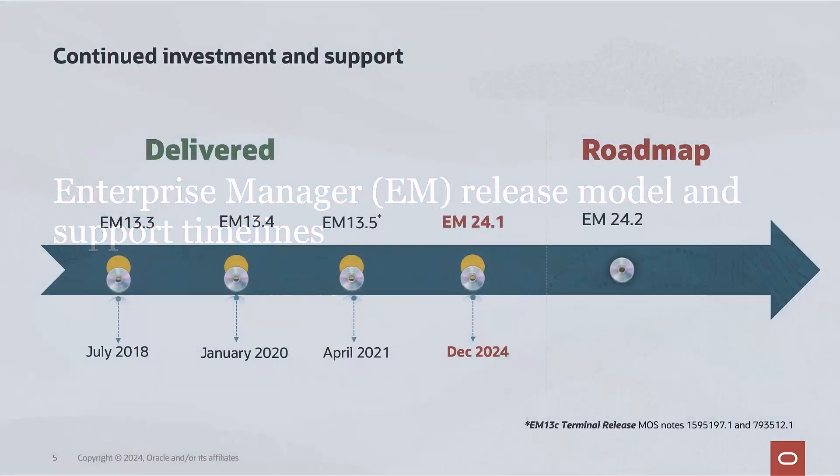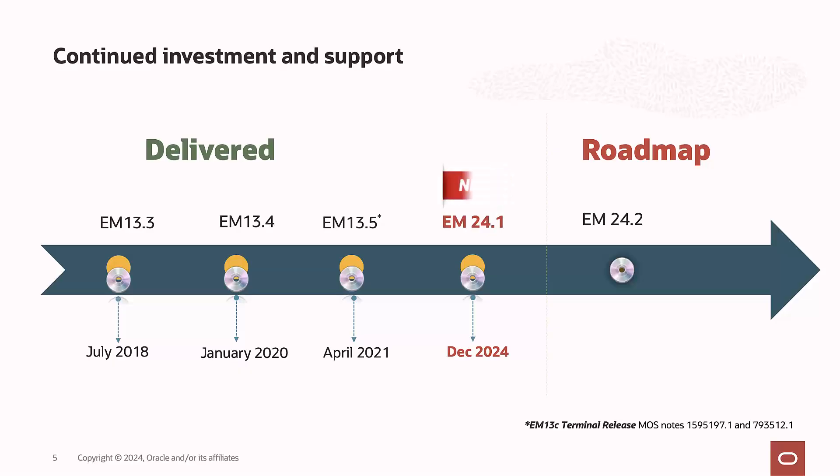Over the years we have released multiple versions of Enterprise Manager. Each version has introduced new features and improvements to meet the evolving needs of our users. The latest version is Enterprise Manager 24.1, and we are very excited about the new features and enhancements in this new release.